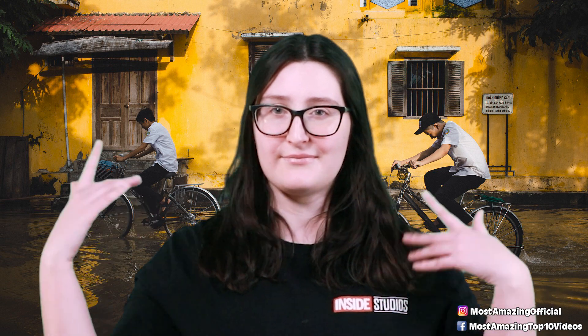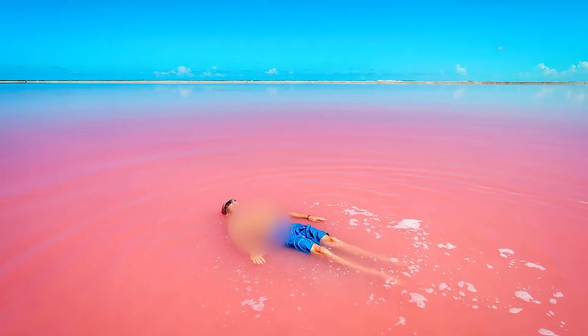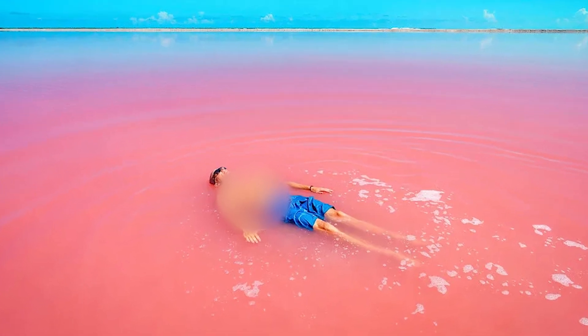The pink color is believed to be due to the presence of the organism Dunaliella salina. The lake itself is safe to swim in, however it is not advisable nor allowed without previous approval by the Western Australia Department of Environment and Conservation. Since 2002, the lake has been considered a wetland of sub-regional significance.